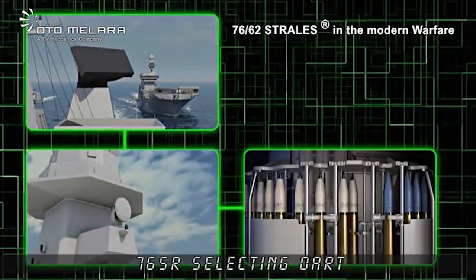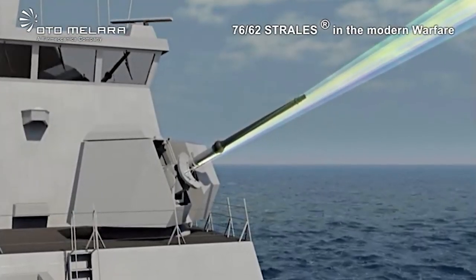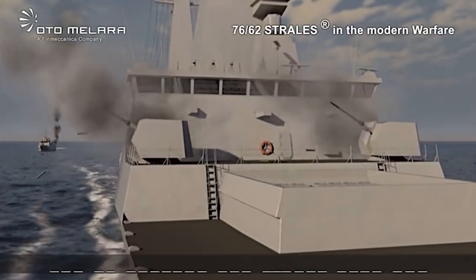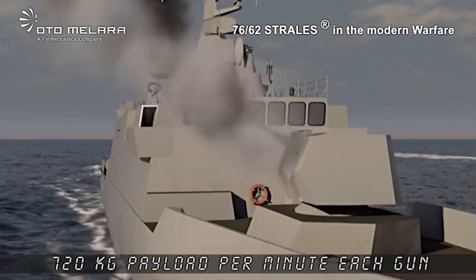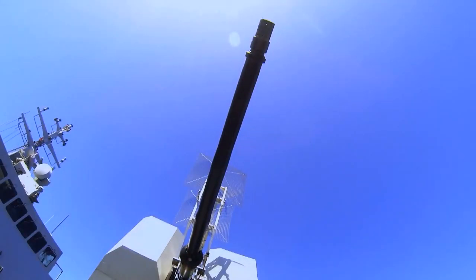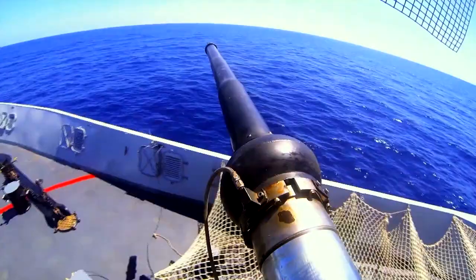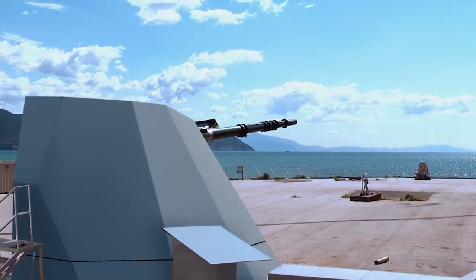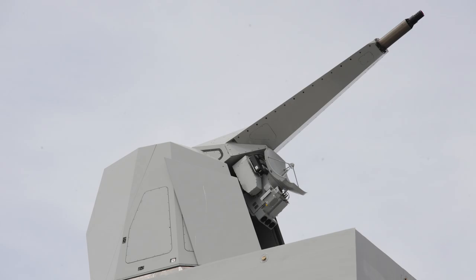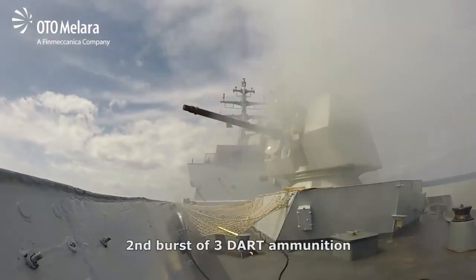There are several modifications to this system. The original version is 76mm/62 Compact with a rate of fire of 85 rounds per minute. In the 76mm/62 Super Rapid, the projectile feed system was improved and a rate of fire of 120 rounds per minute was achieved. The Strales system is an improved version of the Super Rapid for missile defense with dart rounds, capable of withstanding multiple subsonic missiles at a distance of up to 5 miles. It's also used against surface targets. The Sovraponte variant is approximately 30–40% lighter than the standard Super Rapid and doesn't require penetration into the lower deck to install. Projectiles used include High Explosive, Multi-Role OTO Munition, PFF, SAP Bomb, Darts, and Volcano.